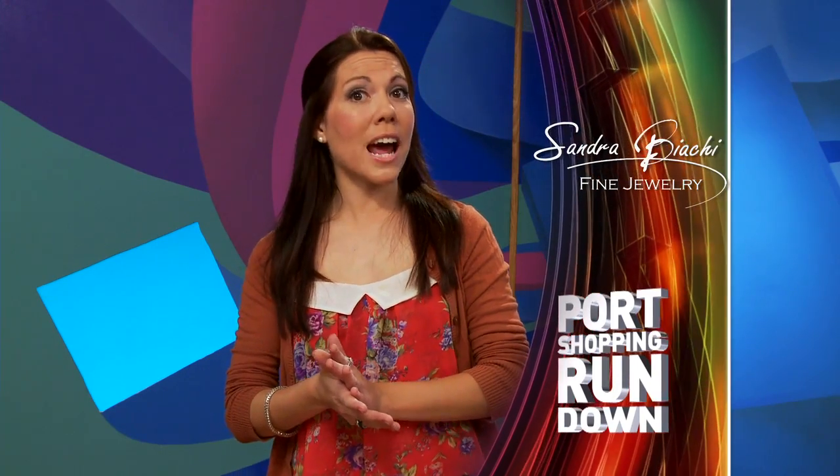We've come to the end of another Port Shopping Rundown. Your port shopping guides are available for you every single day — just check their desk hours and location in the cruise compass. They know much more about Fendi Crazy Carats, Shinola Watches, Sandro Biacci, and the Bulova range. Don't forget Channel 22, Port Shopping Live, and Channel 26, the Port Shopping Network, for more port shopping information. I'm Jenny Lorenzo — thanks for watching.